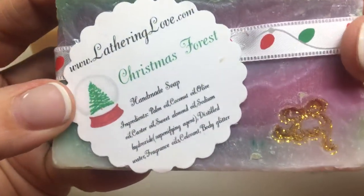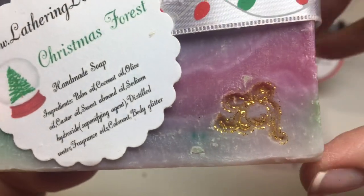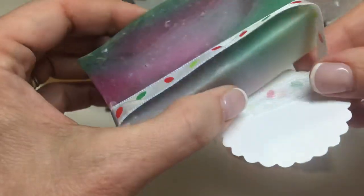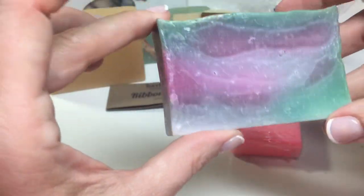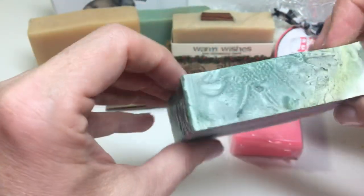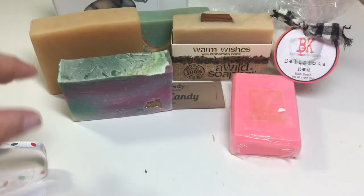Lathering Love Christmas Forest Handmade Soap. She has a stamp with some glitter and a ribbon holding the label on. Look how pretty this is with the different colors of the purple and how it goes into the pink with the green. Really pretty.